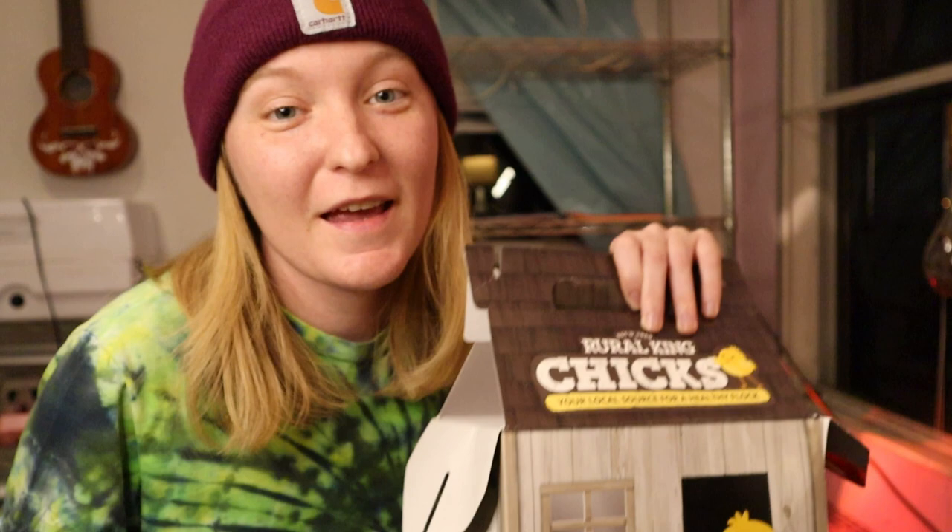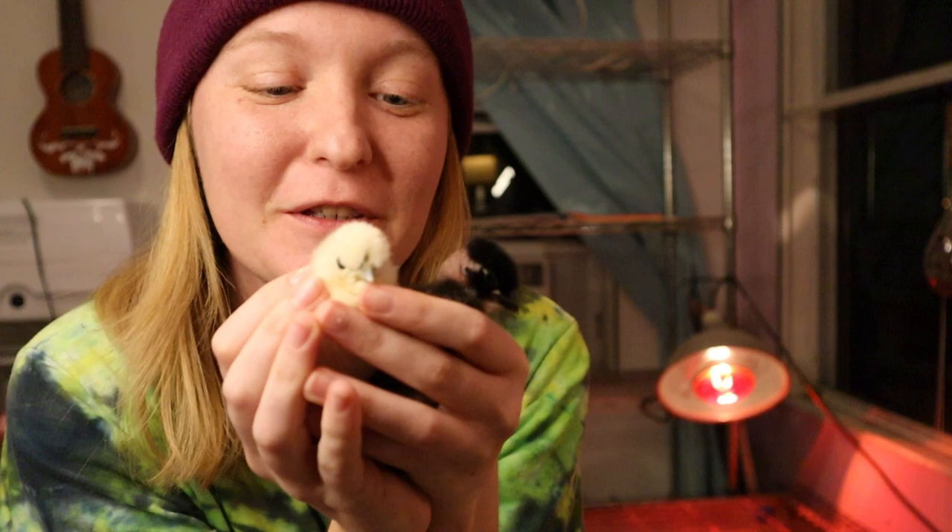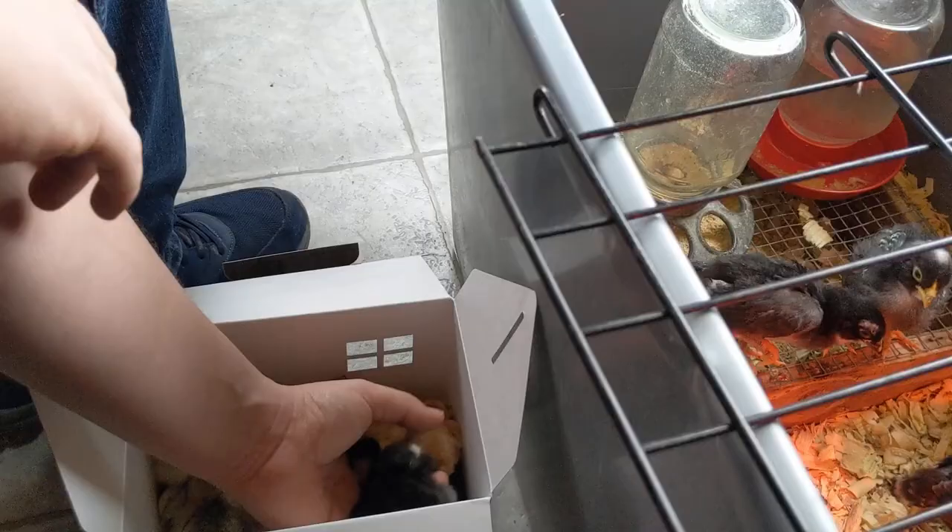So you went to your local feed store, you saw the little baby chickens, and you couldn't say no. Now what? It's kind of hard to pass up these little guys when you see them in the store. Even if you're hatching them at home, it's still difficult to walk by those big silver bins and not grab a few. Today I'm going to talk about what you'll need to do before you bring the babies home, or if you made an impulse buy, what you need to hurry up and do when you get home.